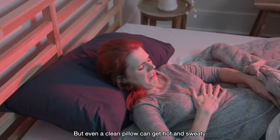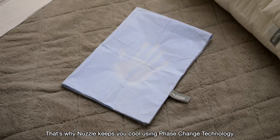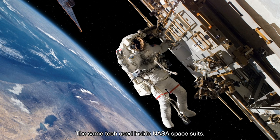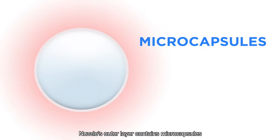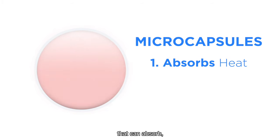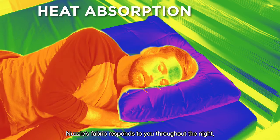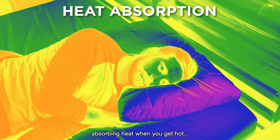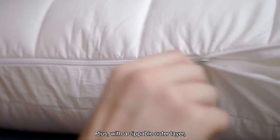But even a clean pillow can get hot and sweaty. That's why Nuzzle keeps you cool using phase-change technology — the same tech used inside NASA's spacesuits. Nuzzle's outer layer contains microcapsules that can absorb, store, and release heat as your body temperature changes. Nuzzle's fabric responds to you throughout the night, absorbing heat when you get hot and releasing it back when you cool down, so you're always at the optimal temperature.